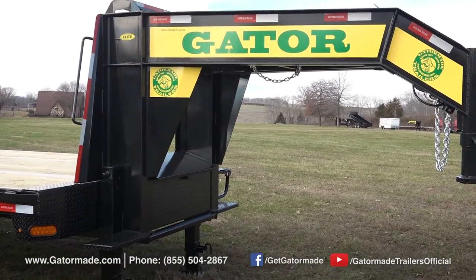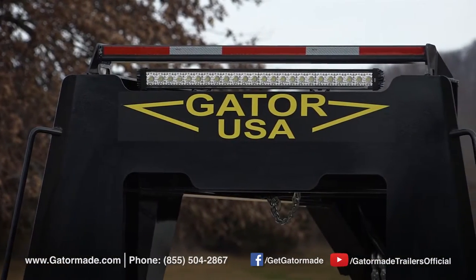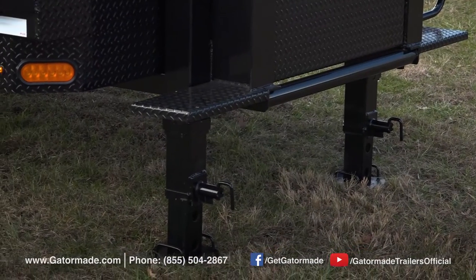This trailer features a solid 14 inch steel I-beam frame and neck, a heavy duty suspension system, a mounted work light bar on top of the headboard which provides maximum visibility for loading equipment at night, and a 50,000 pound jack set.